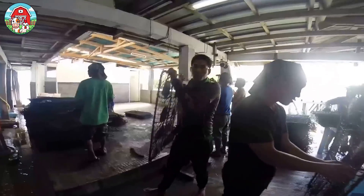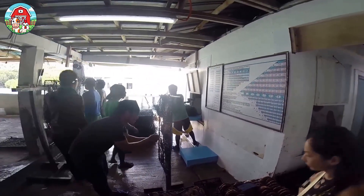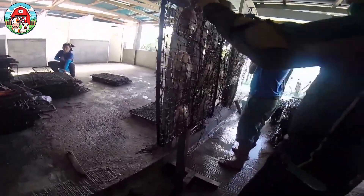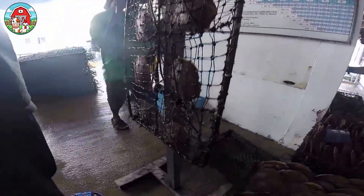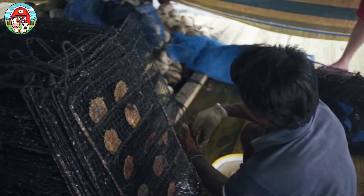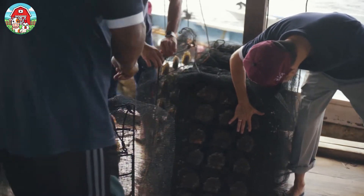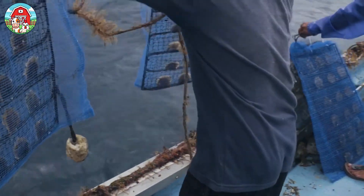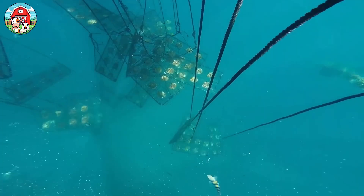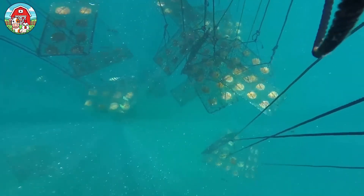After the nucleus is implanted, the oysters are securely tied to ropes or frames to prevent shifting. They are then placed in specialized 1x1 meter farming trays with holes for natural seawater circulation, providing oxygen and nutrients. The farming trays are submerged in the sea at a depth of 2 to 5 meters, in areas with clean seawater, a stable salinity level of 25 to 35 percent, and an ideal temperature range of 20 to 30 degrees Celsius.